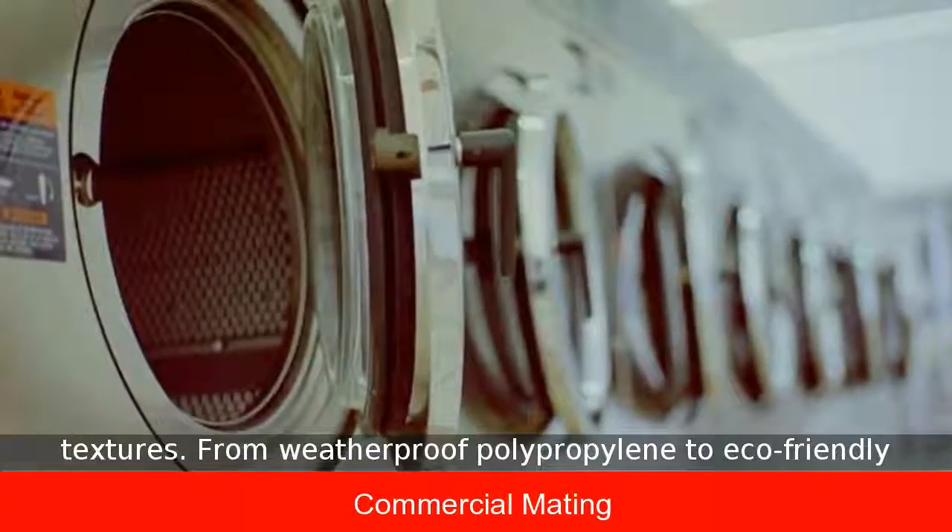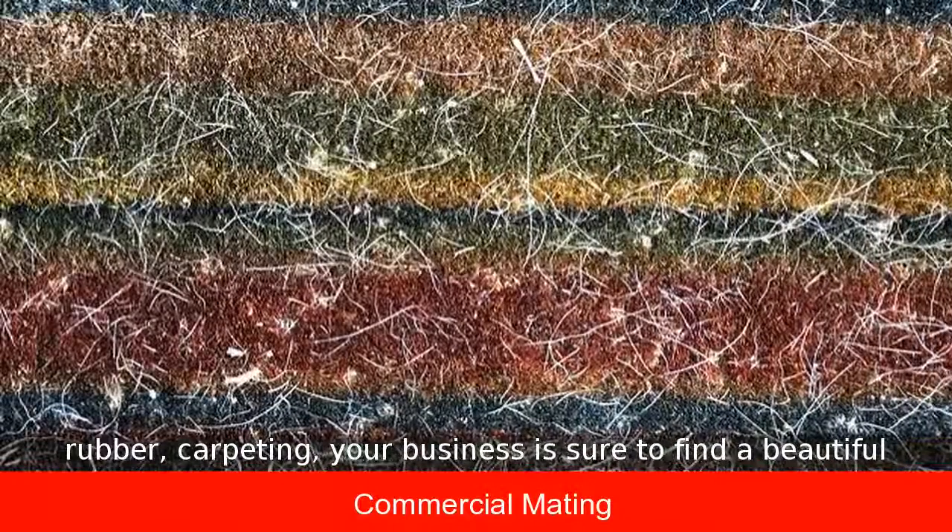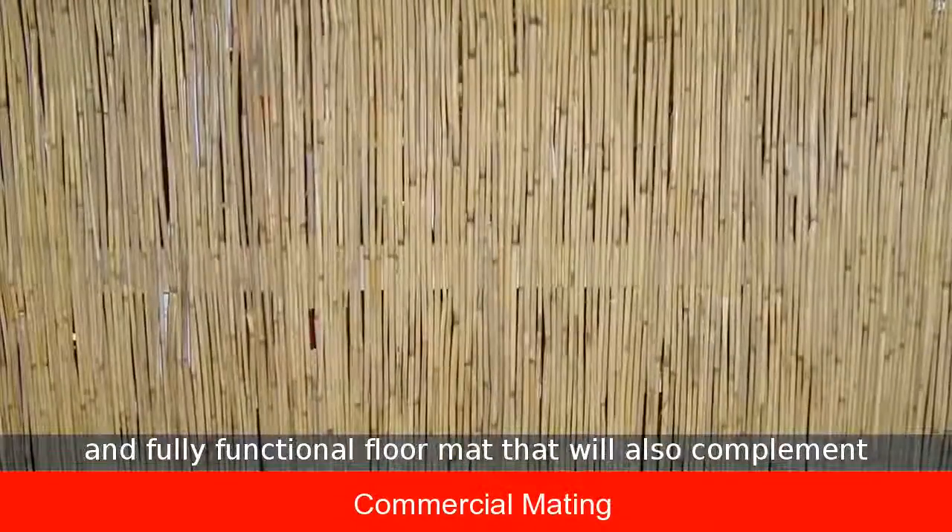From weatherproof polypropylene to eco-friendly rubber and carpeting, your business is sure to find a beautiful and fully functional floor mat that will also complement pre-existing interior decor.